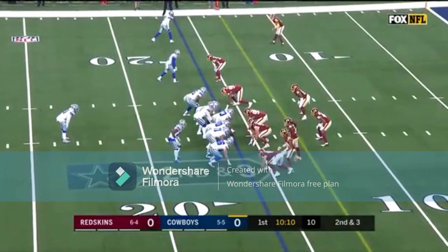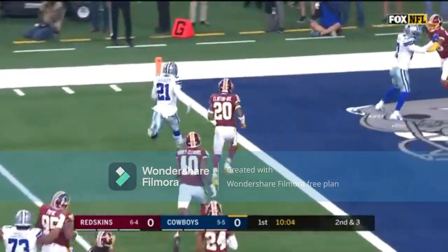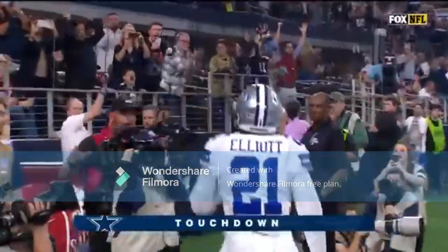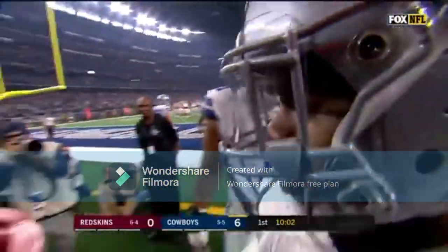He can run at 220-plus pounds — here he is for a first down and more. Touchdown Cowboys. He wants to jump in — instead he'll just make a donation to the Red Cross.